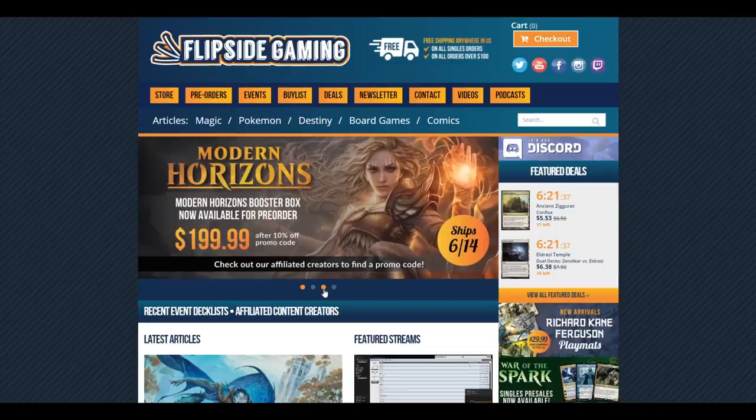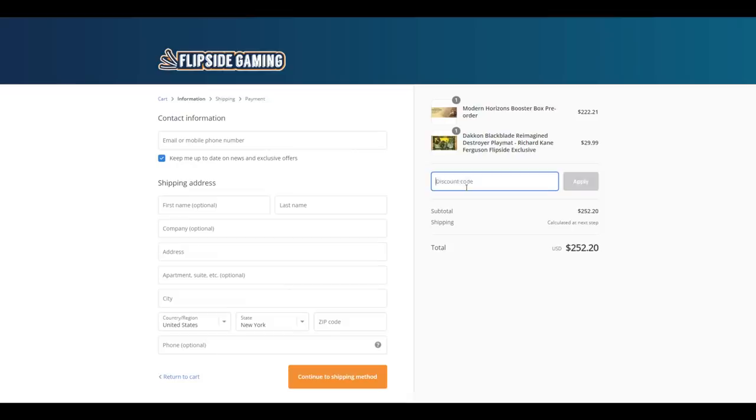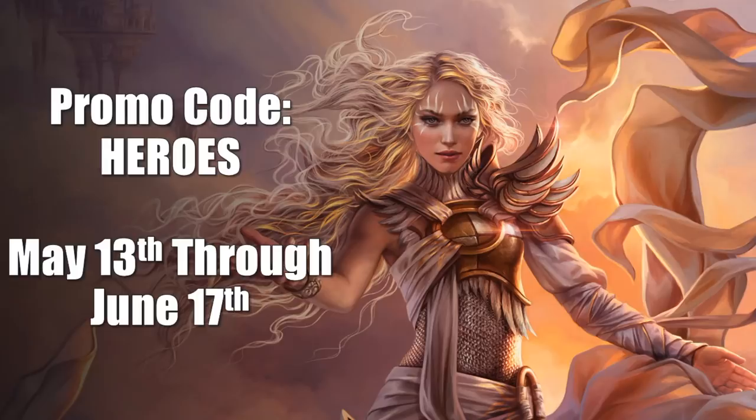Check out FlipsideGaming.com for all your gaming needs. Use the promo code HEROES to save 10% on all orders over $10. From now until June 17th, if you use this promo code, you will automatically be entered into a drawing to win a Modern Horizons Booster Box. There is also a way to enter the drawing with no purchase necessary — see the description below for full details.